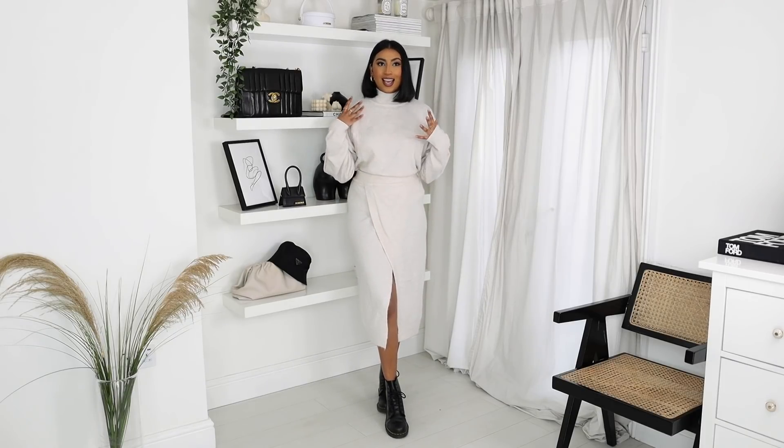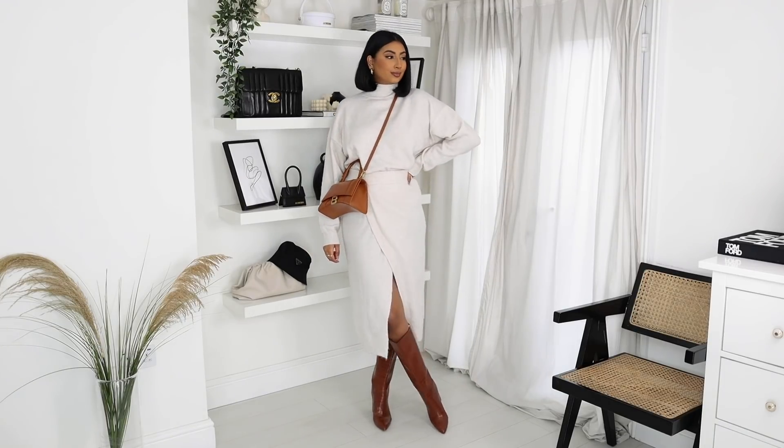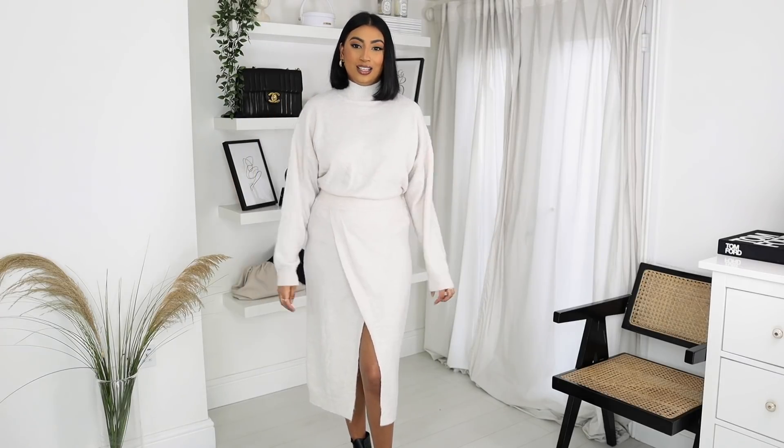I've just styled it with a pair of Doc Martens, but you could style this in lots of different ways — with a pair of trainers or knee-high boots. You could really dress it up or dress it down. This is also a perfect piece to lounge in at home because it is so comfortable, but if you need to pop out or go on your daily walk, you still look really cute.